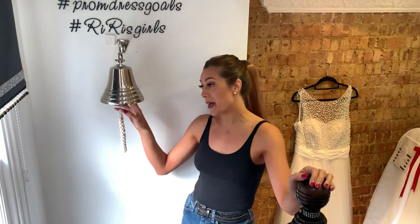If you know anything about RiRi's then you'll know about our Belle. If you find a dress with us, you'll get to ring it.